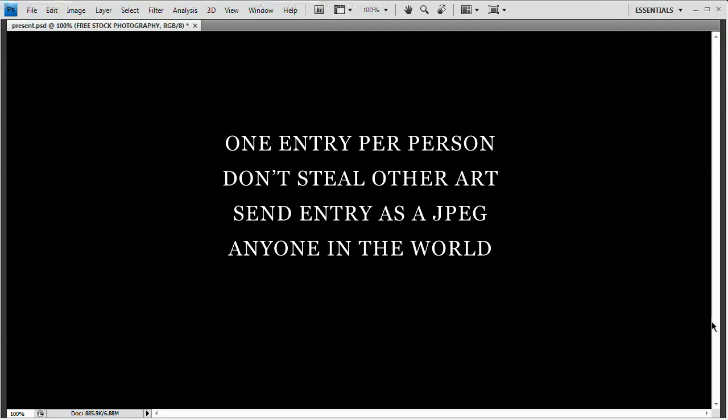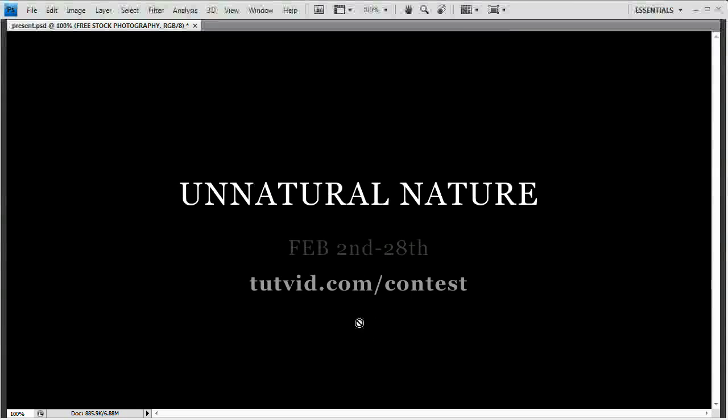This contest is open to anyone in the world who has a mailing address. The last contest was won by somebody outside of the continental United States, so I'm willing to ship anywhere in the world. Please send a JPEG that is at least 640 by 480 pixels in size. You can go to tutvid.com/contest for all the details. This contest runs from February 2nd through February 28th, so you've got plenty of time. Get your entries in — I hope you win.